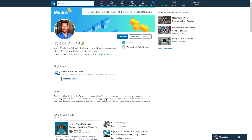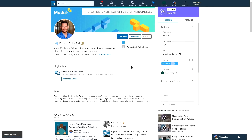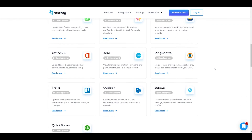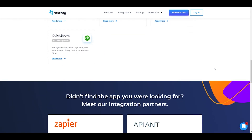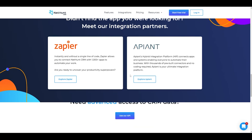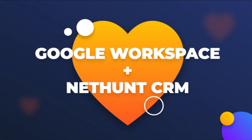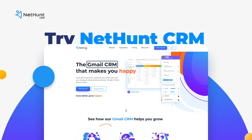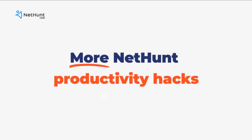Our LinkedIn add-on automates lead generation from the world's best business social platform. We've got loads more native integrations — we're working on some right now — and we integrate with Zapier, which brings over 2,000 tools right to your inbox. All in all, it's a thumbs up from NetHunt. Having Google Workspace and NetHunt Google CRM working for your business is only ever going to be a good thing, especially as the world works from home. If you haven't already, sign up today and check out NetHunt CRM — the link is in the description.